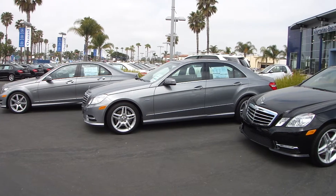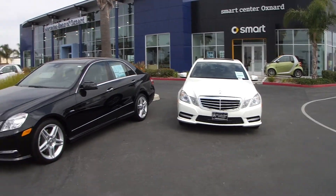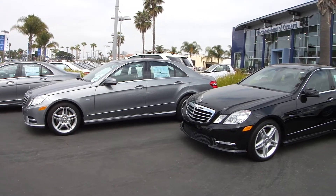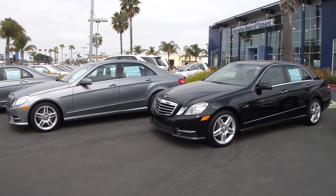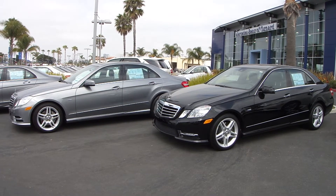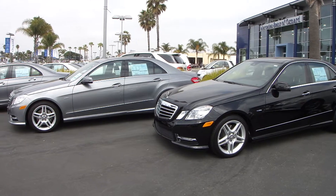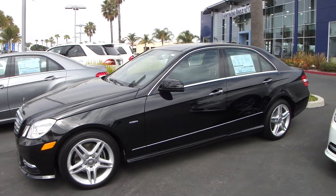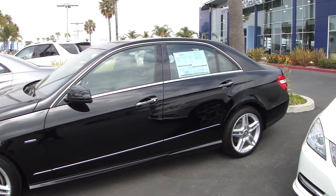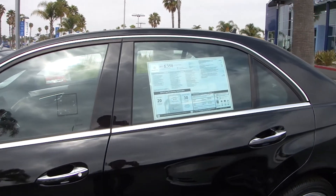There is a significant difference between this E and these E's. These two E's here — the gray one and the black — are E350 sedans, and those have a 302 horsepower direct injection V6 which provides incredible smooth acceleration through the 7-speed 7G-Tronic Plus transmission and incredible fuel mileage: 20 miles per gallon city, 30 miles per gallon highway.